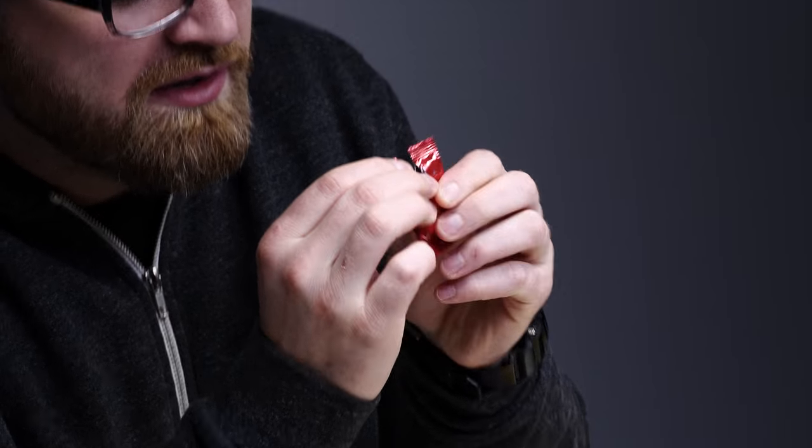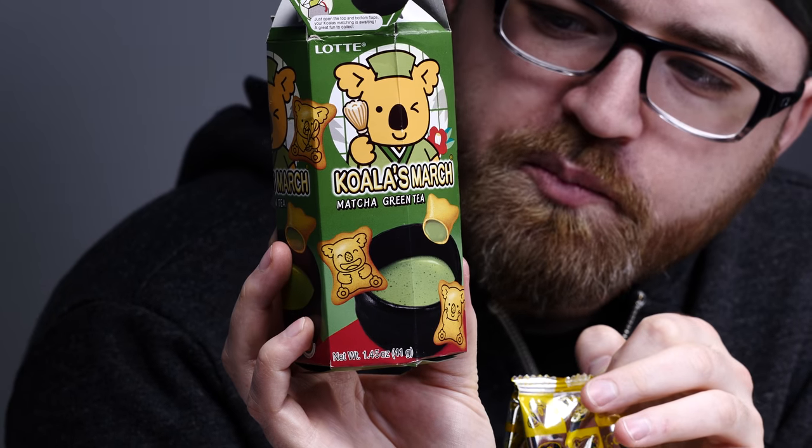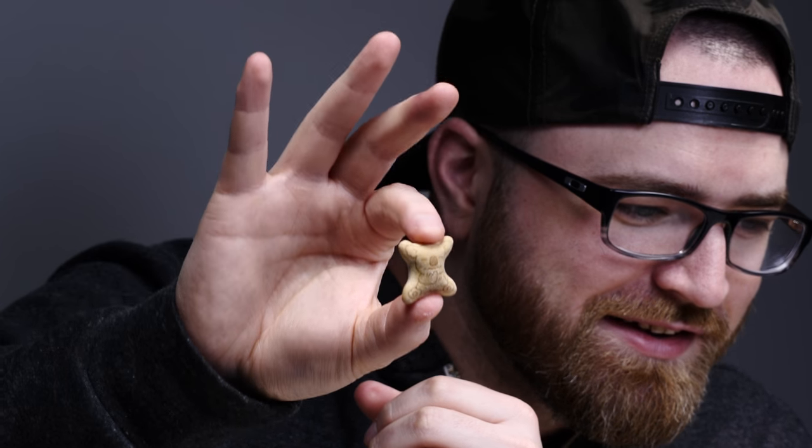How about this? Look — dark. Okay, this is probably the scariest thing. Oh, it's just chocolate. Green tea cream filled cookies. That little guy right there — that's a beauty.